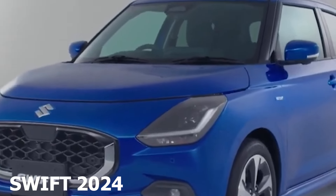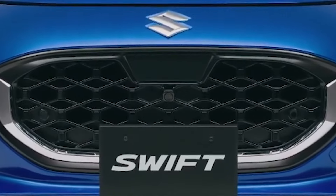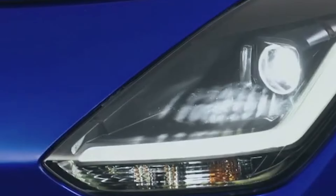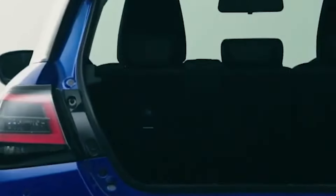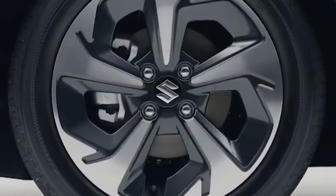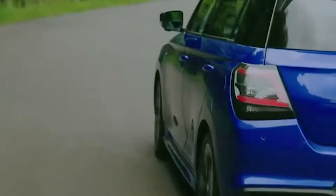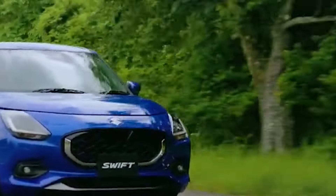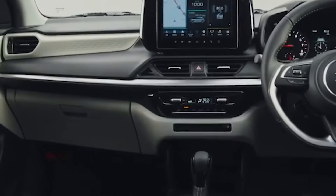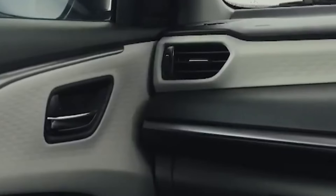Next, the crowd favourite — Maruti Suzuki Swift. Swift isn't just getting a new look; it's a complete makeover. The new Swift sports a stylish grille, modern LED headlamps, and those trendy blacked-out wheels. Inside, you will see a neat floating infotainment system surrounded by cool rectangular AC vents. It's powered by a new K-series 1.2 litre engine delivering 80 horsepower, and it's rolling out in just a couple of months.